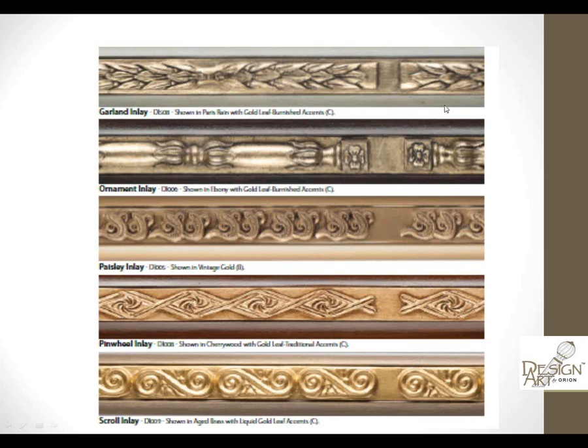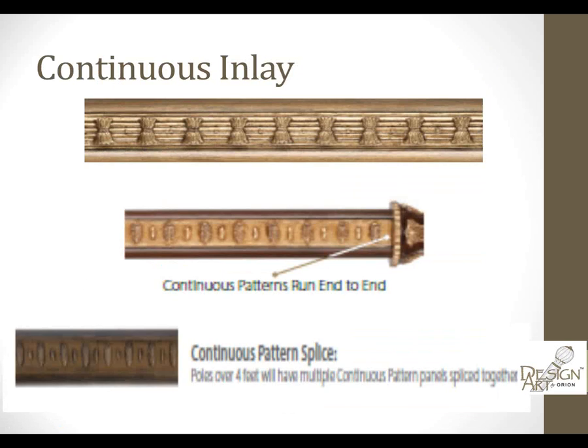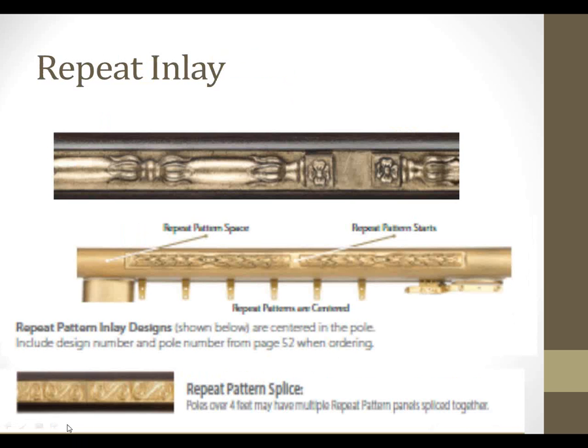Here are some examples: the ornament, the paisley, the scroll, and the pinwheel, which is a little more transitional. Inlays come two ways: continuous, meaning the pattern runs from end to end — any poles over four feet will be spliced, so keep in mind where you want to place that splice and put a bracket there. There's also a repeat inlay, which is typically centered on your pole. Any poles over four feet with multiple repeat inlays would be spliced together, so keep that in mind when choosing your bracket.